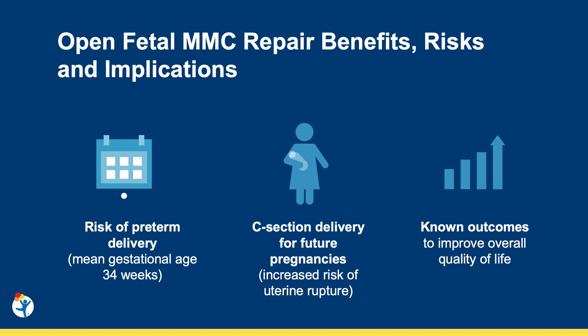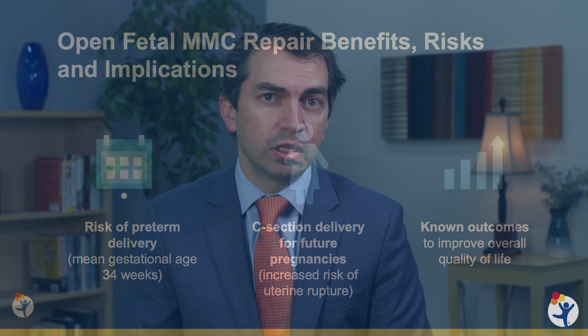Nevertheless, this procedure is considered safe, with an overall improvement in outcomes compared to postnatal repair. In recent years, groups both within and outside of the United States have begun to explore the possibility of performing these procedures fetoscopically.